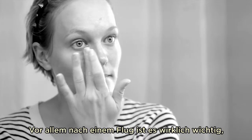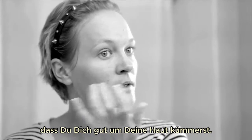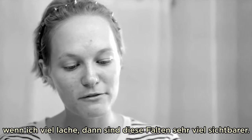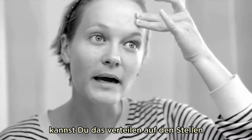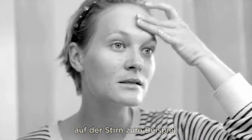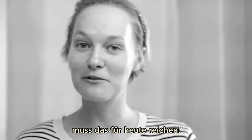Especially after flights, it's really important to take care of your skin. When I fly too much, my skin really shows it. If you have any residue from the skincare or eye cream, you can tap it into areas where you can already see some fine lines or mimic wrinkles. And since I don't have any makeup with me, that's it for today!